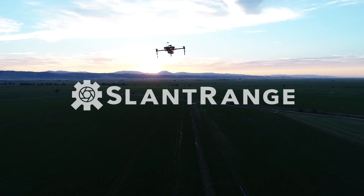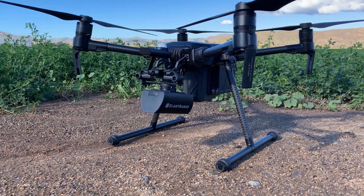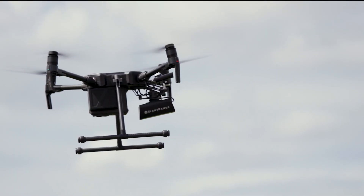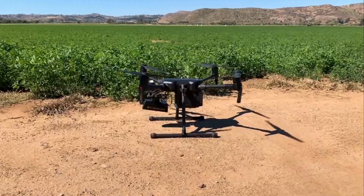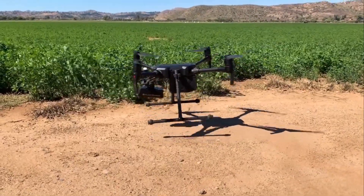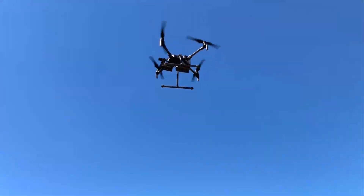Getting in-season crop data has never been easier or more accurate. Slant Range has built an advanced solution that combines high-resolution, multi-spectral imagery with powerful software built exclusively for agriculture. Now you can get valuable crop information you can trust and make critical decisions during your growing season.